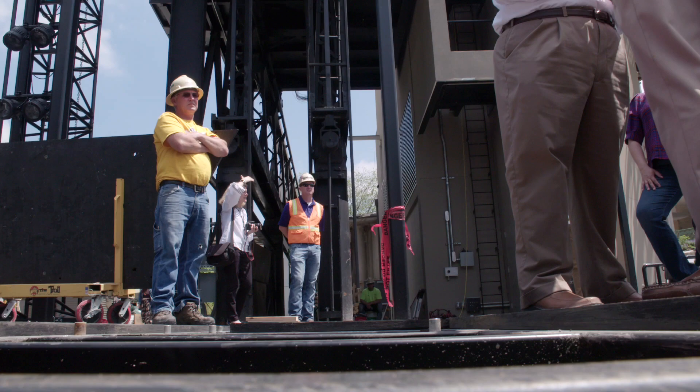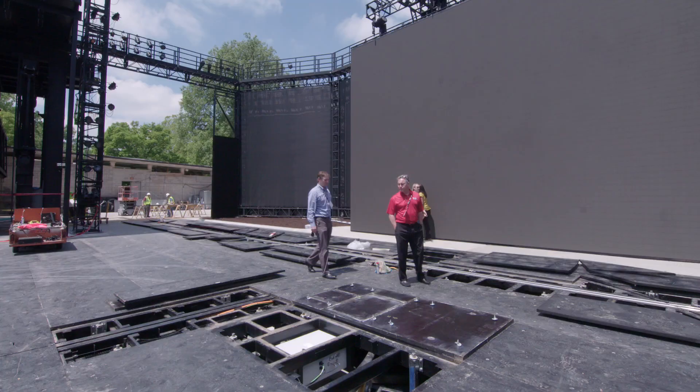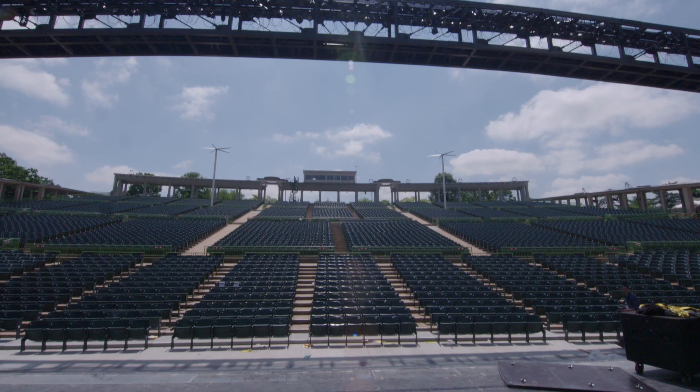We also have a system of lifts. Where the orchestra pit was last year, there are now three lifts that can raise up and extend the stage. Every night our conductor will step onto one of them — where he would normally walk out into the audience, he'll be raised up into position so he can see the cast members and the orchestra.